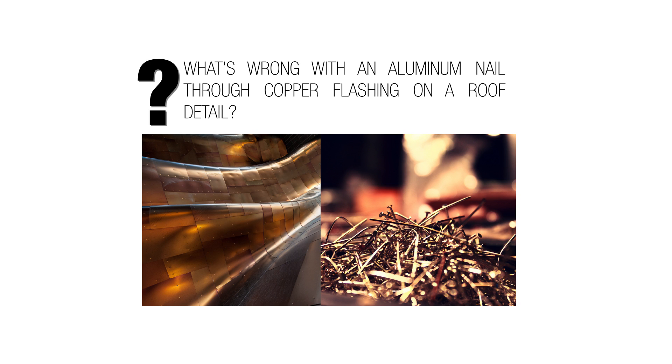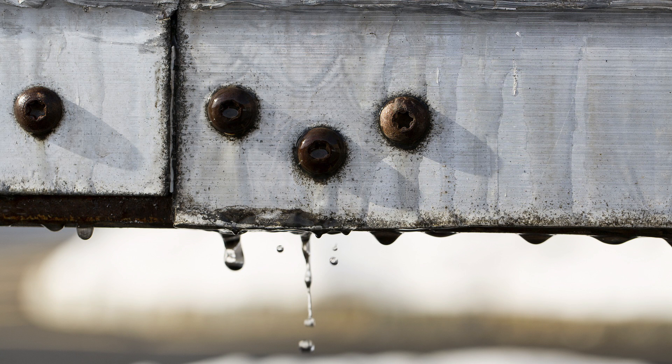So here's my question: what's wrong with an aluminum nail through a copper flashing on a roof detail? Go ahead and hit pause. We talked about this a little bit in the wood discussion — I want to expand on it in the metal context. If we have two different metals touching, and if it's either in a humid environment or a roof, some place where it's going to be exposed to water, then there can be what's called galvanic action, or galvanic corrosion.